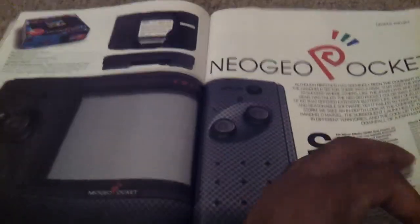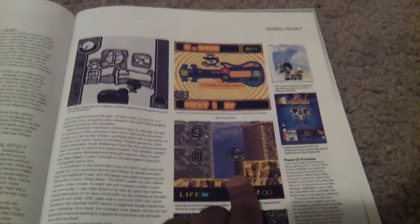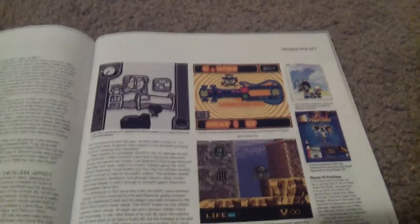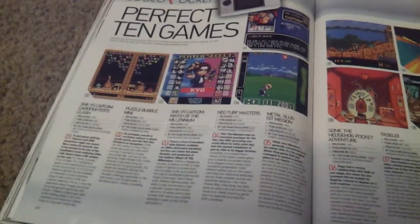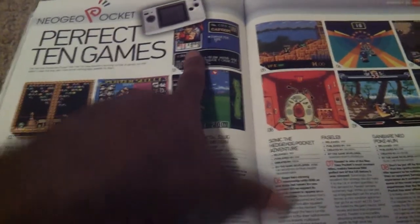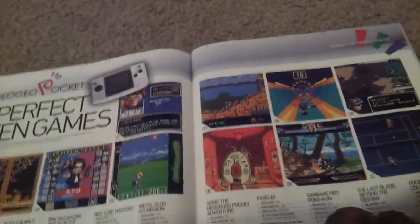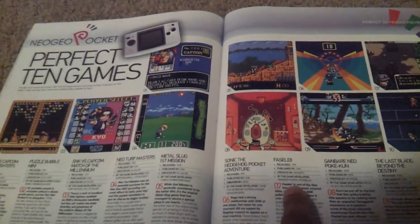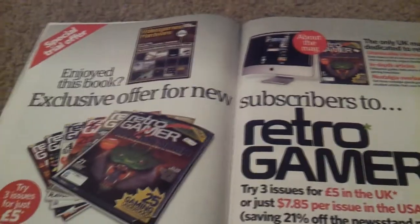Now the Neo Geo Pocket — batteries sucked, that thing was a hoover on batteries. But you got to play Metal Slug, which was always awesome, and King of Fighters among other titles. They had Puzzle Bobble Mini, Card Fighters Clash — a great type of game. They also made Shadow Hearts and Cobra — and pretty much that's it.